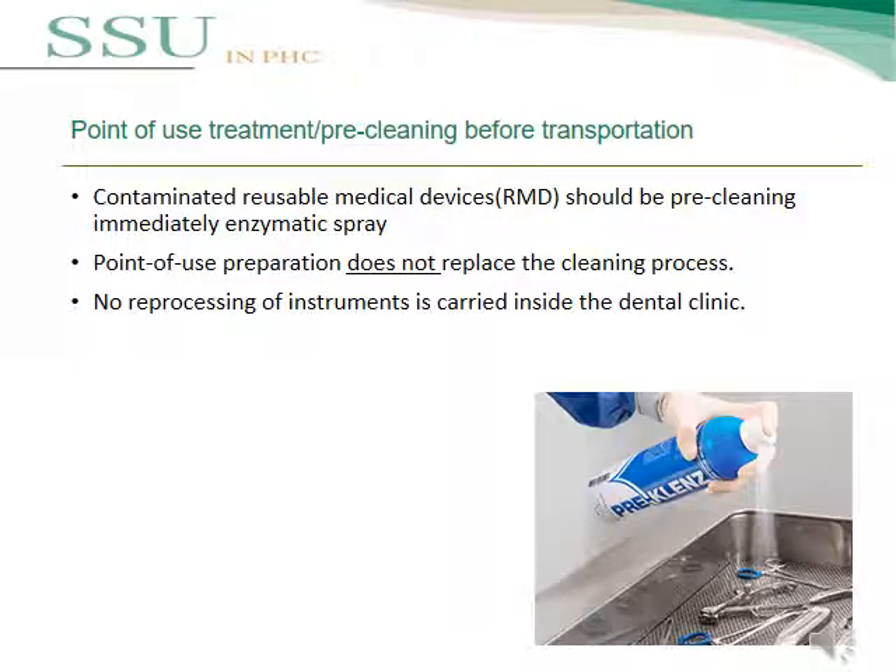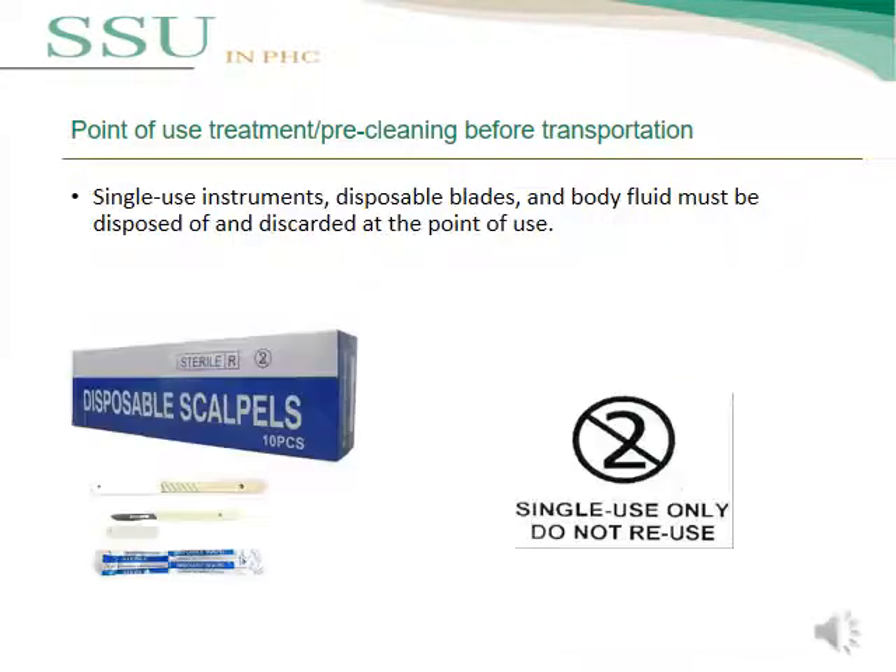First, we will talk about point of use treatment or pre-cleaning before transportation. Contaminated reusable medical devices should be pre-cleaned immediately using enzymatic spray. Point of use preparation does not replace the cleaning process. There is no reprocessing of instruments inside the dental clinic, so the SSU should not receive single-use instruments, disposable items, or items with body fluids — these must be discarded at the point of use or in the clinic.